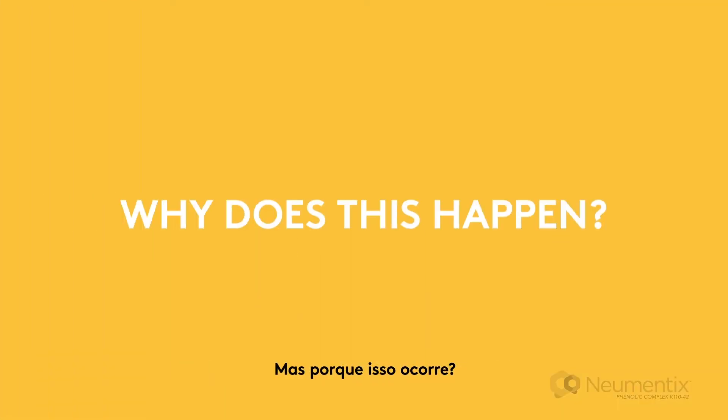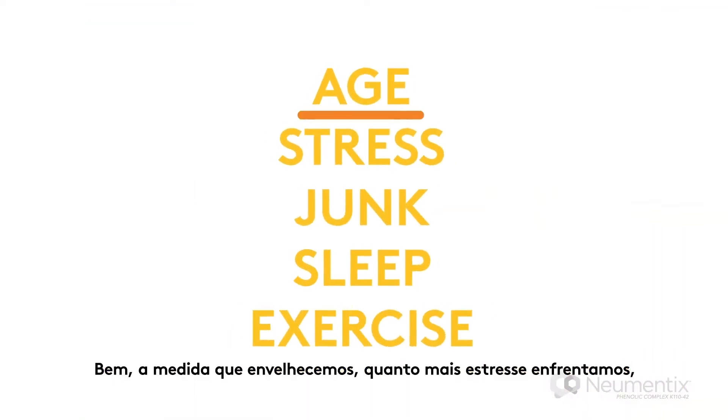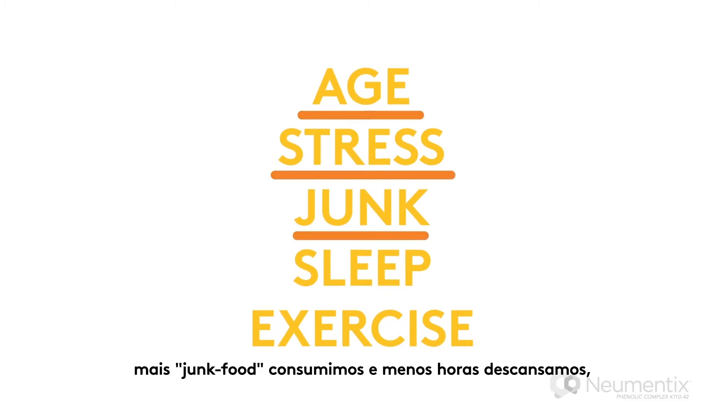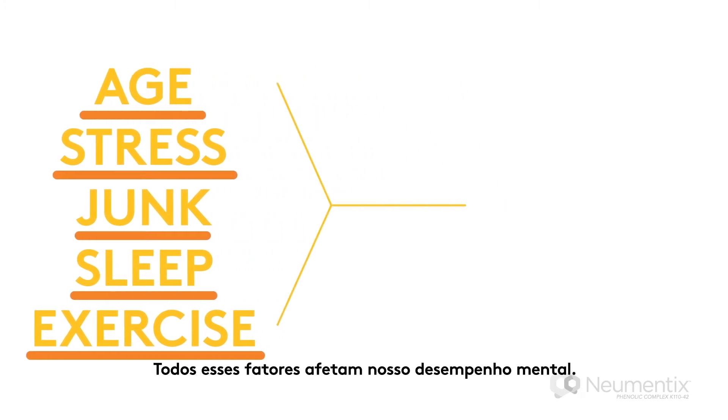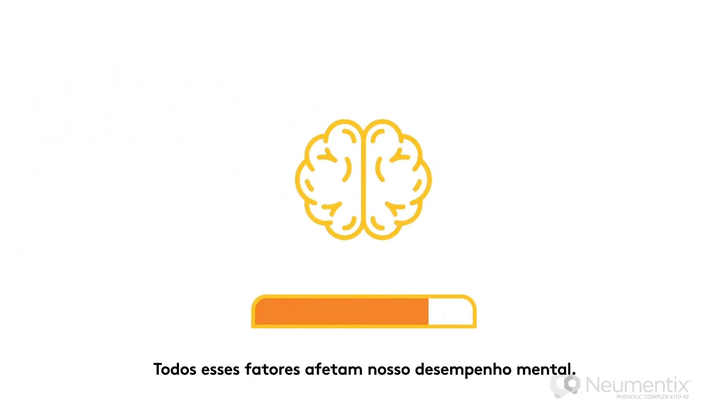But why does this happen? Well, the older we get, the more stress we endure, the more junk we consume and the less sleep we get, and the harder it is to get ourselves to exercise. And all these things impact our brain's ability to function.